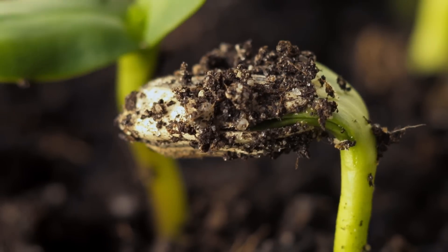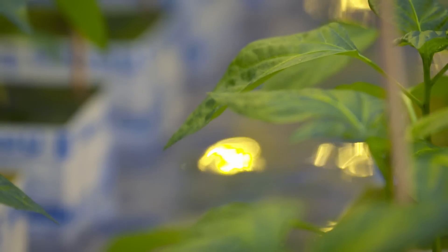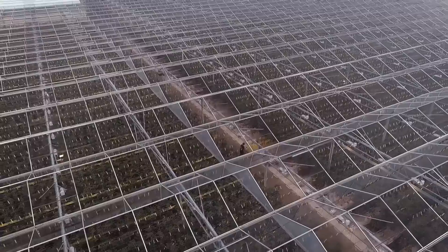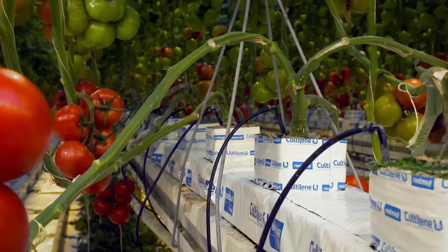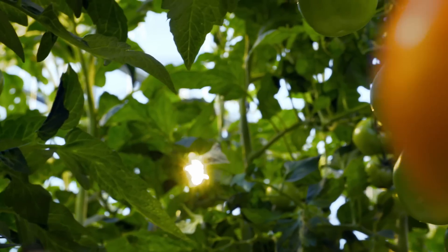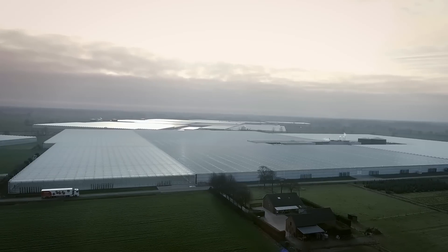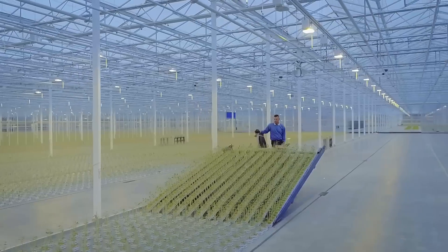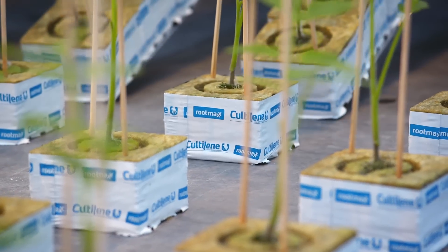Do you ever wonder how to optimize water and energy input to improve the quality of your crop, and in the meantime save on fertilizers, water, and energy? Kultilene brings innovative solutions for your optimal cultivation results. In other words, Kultilene cares.